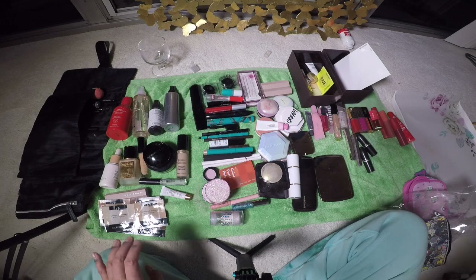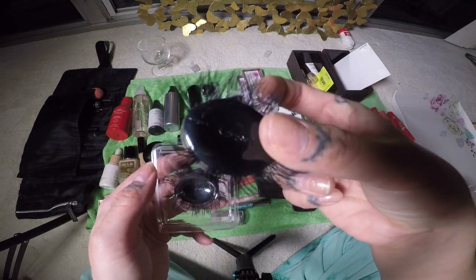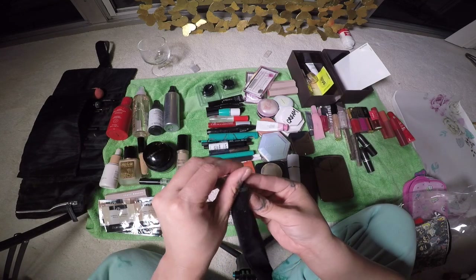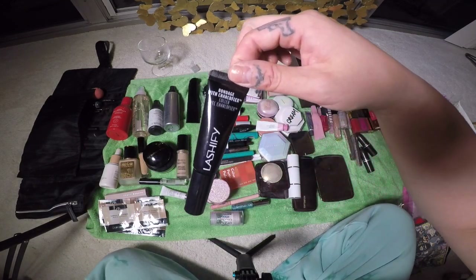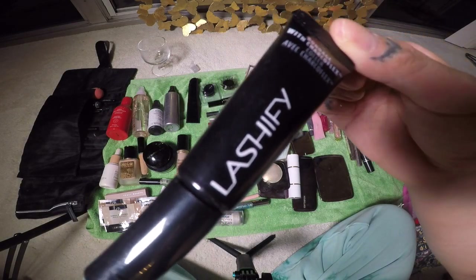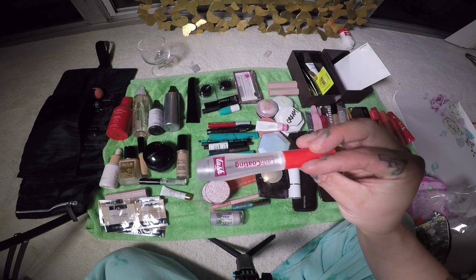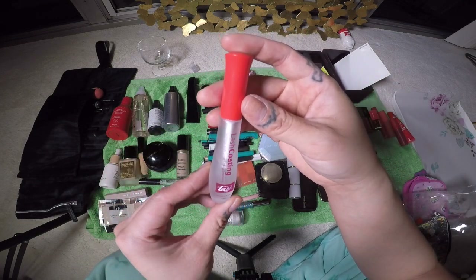Next we're going to go into my lash products. These are Lashify lashes. This is the Lashify fusing wand in the pouch — keeping this. Basically all the Lashify stuff I'm keeping except I am giving away this Lashify bondage with Charcoflex because I had an allergic reaction to it. Lash growth serum, of course. These are individual cluster lashes, and then this is a lash coating from my lash extension studio.